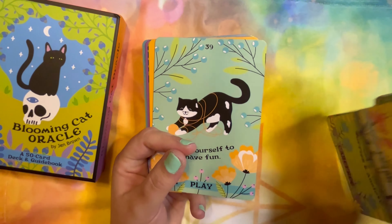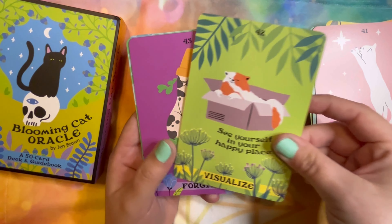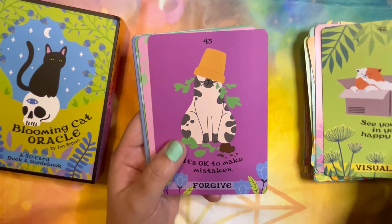These cards are not overly slippery, but I'm not filming on an exactly flat surface either, so that might have something to do with it. I love this — the cat with the yarn. 'Allow yourself to play.' 'Aspire.' 'Visualize.' 'Forgive.'